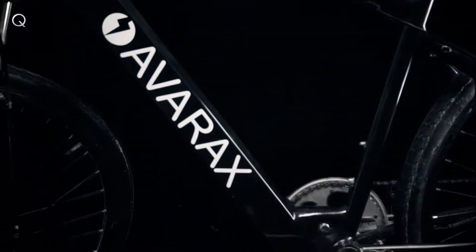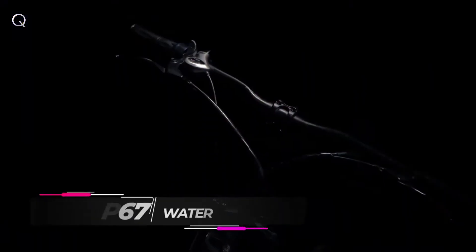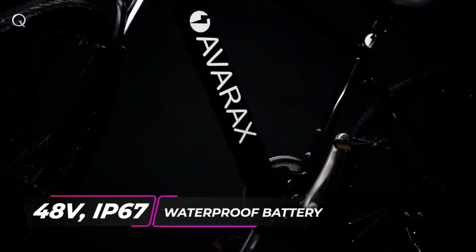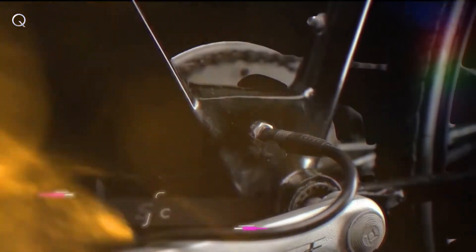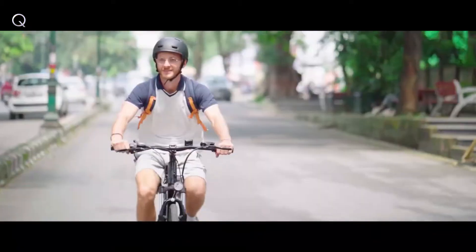AvaRockZ has a unique and compact design with an integrated 48-volt IP67 waterproof battery that just takes 90 minutes to get fully charged up. So there is zero to minimum halting during your ride.